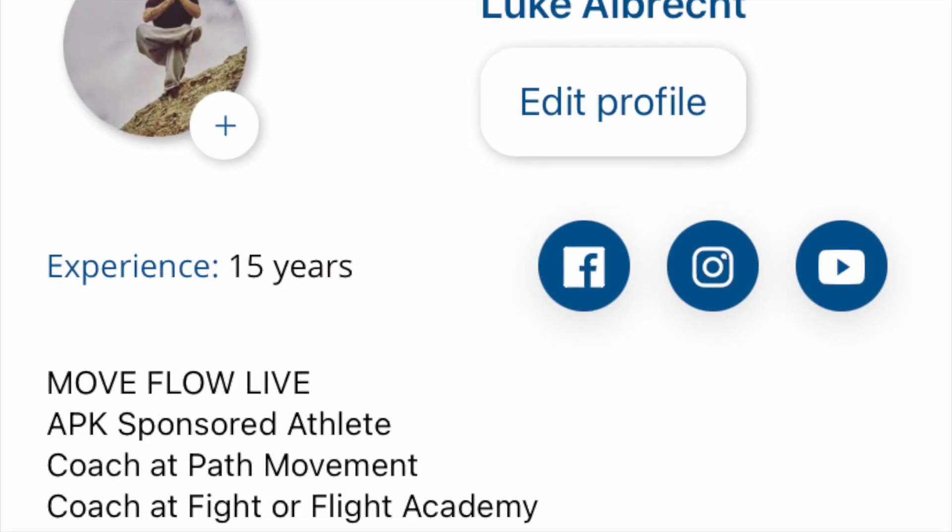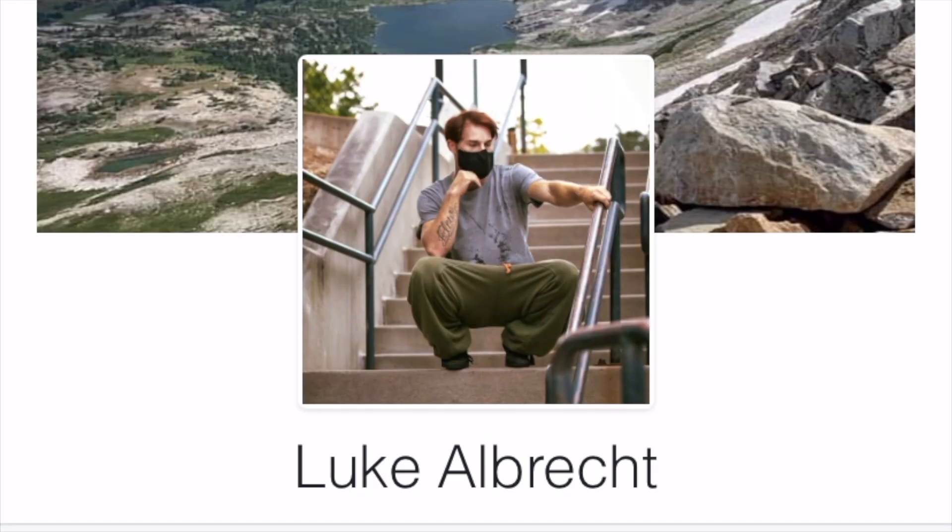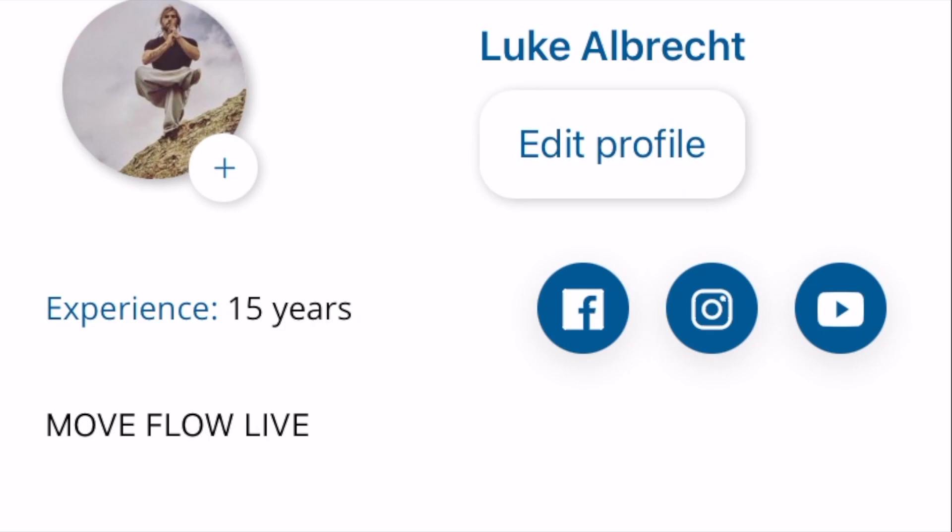Within the app, you're able to create your own profile where you can share a little bit about yourself and place links to your other social platforms like Facebook, Instagram, and YouTube.